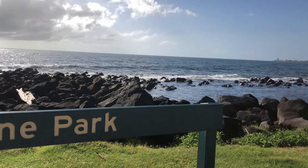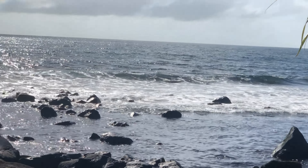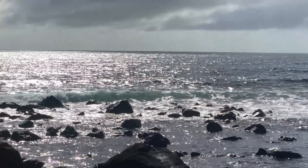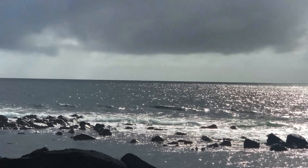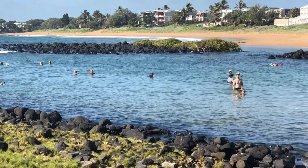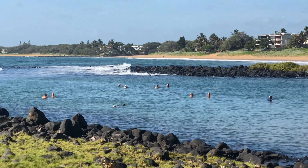Bundaberg has quite a few beautiful beaches very close to the city. Today Aunty Beryl and I decided to go to Pugara. This is Aunty Beryl's favourite beach and you'll see why.